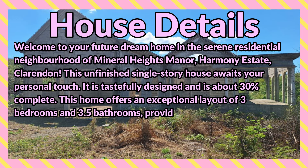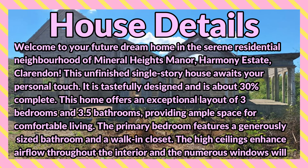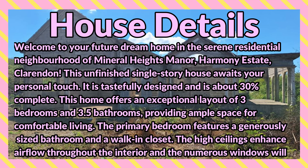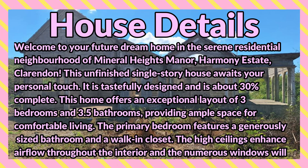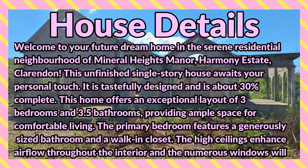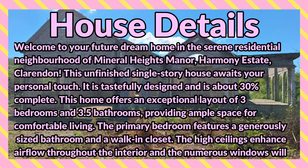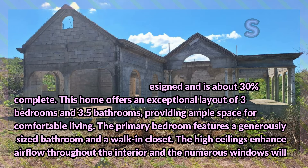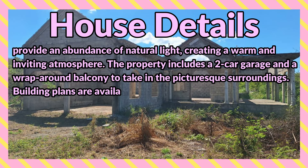This unfinished single story house in Mineral Heights Manor, Harmony Estate, Clarendon awaits your personal touch. It is tastefully designed and is 30% completed. This home offers an exceptional layout of three bedrooms and 3.5 bathrooms, providing ample space for comfortable living. The primary bedroom features a generously sized bathroom and a walk-in closet. The high ceilings enhance airflow throughout the interior.